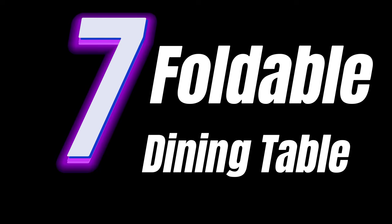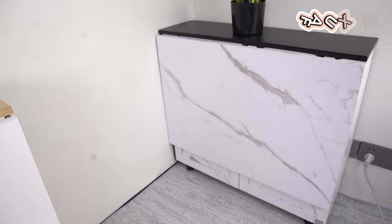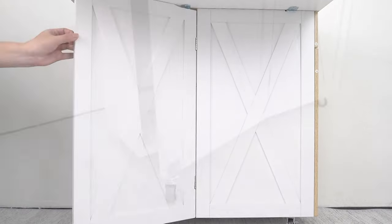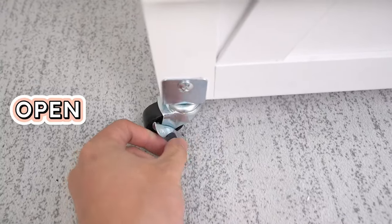Tip number seven: Foldable Dining Table. It offers versatility — whether you're hosting a dinner or need more room, this table adjusts to your needs. Its sleek design complements any decor, making it a stylish addition to your home.